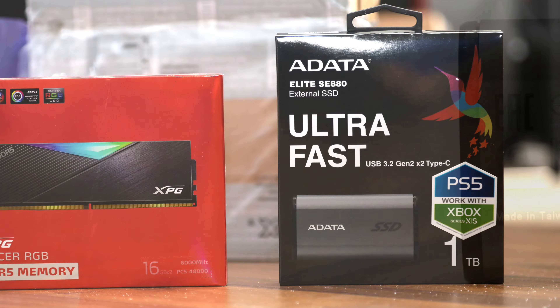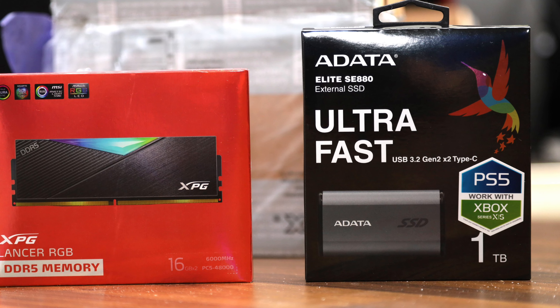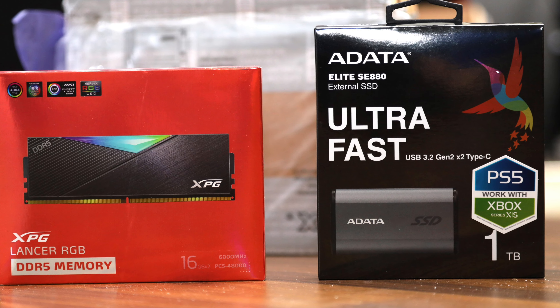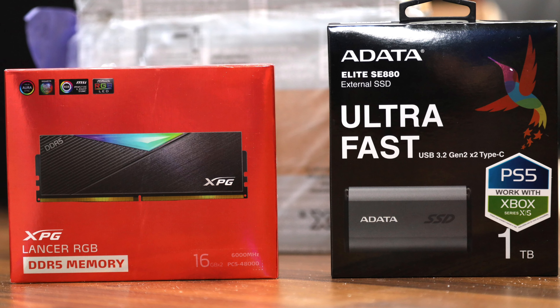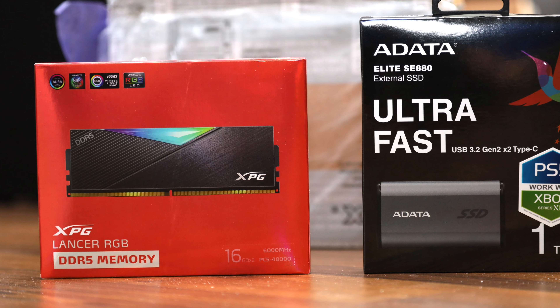For about $125 at press time, the Adata Elite SE880 1TB is priced about right for its performance class, but the company needs to improve its thermal management to make sure its speed can be sustained in real world conditions.